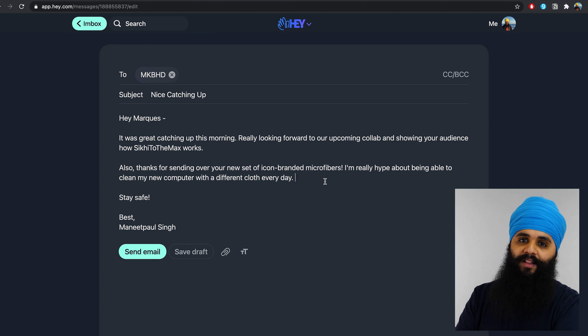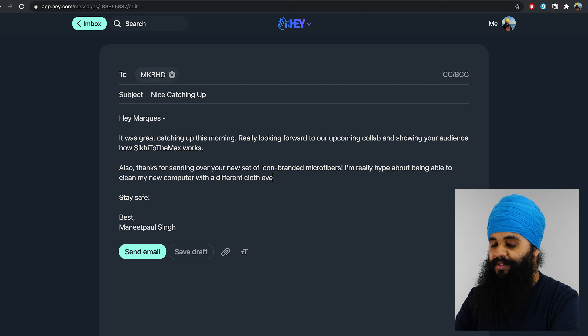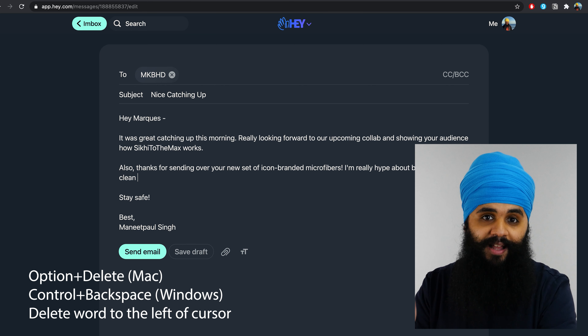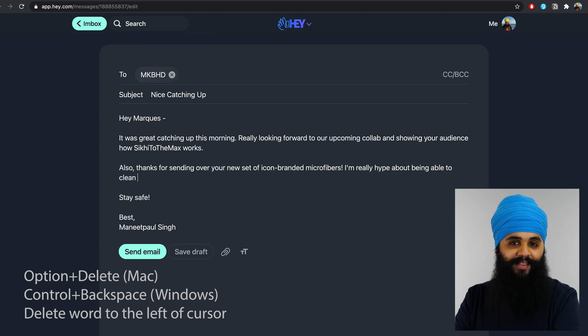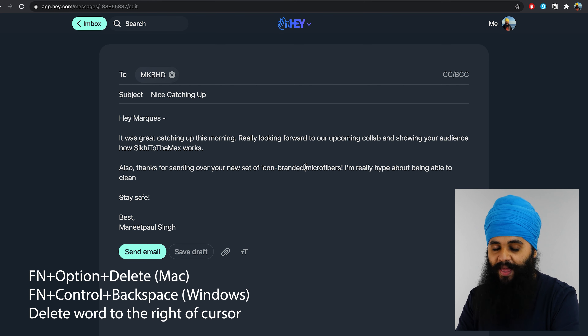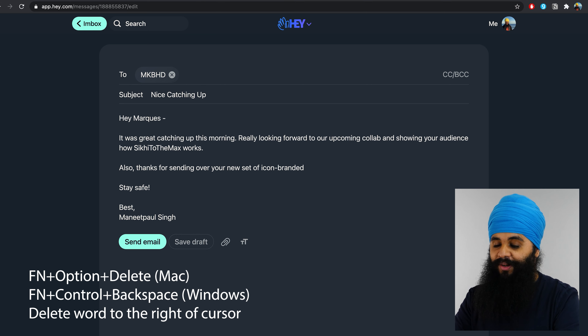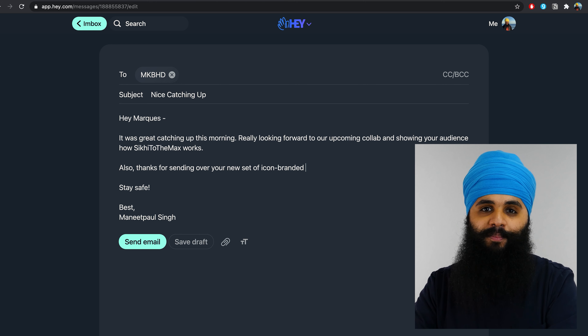Say you're typing an email and you want to delete the last few words. What I would normally do is press the Delete key multiple times, but if you hold the Option key and then press Delete, you'll be deleting one word at a time — which is obviously a lot faster. Taking it one step further: if you're in the middle of a sentence and want to delete the word to the right of your cursor, hold the FN key, then the Option key, and press Delete — it'll delete to the right instead.